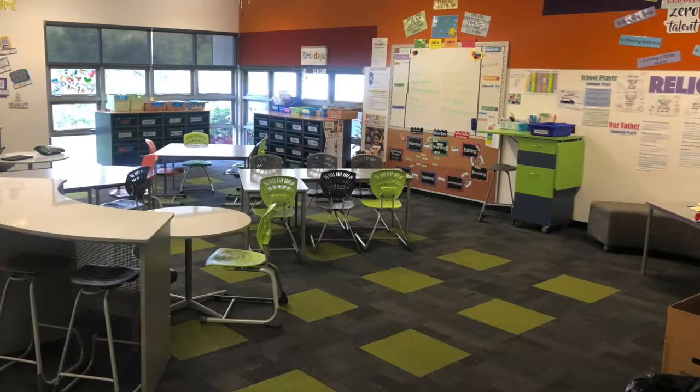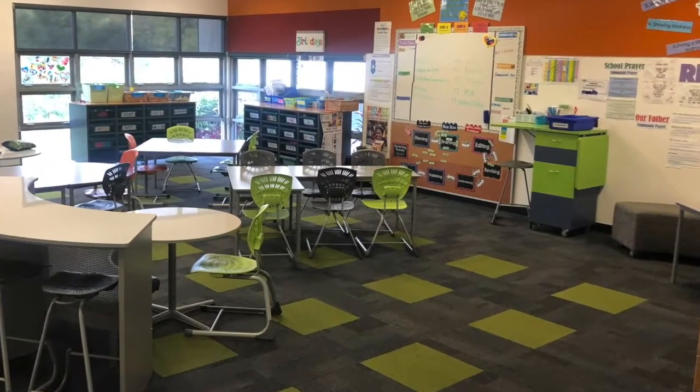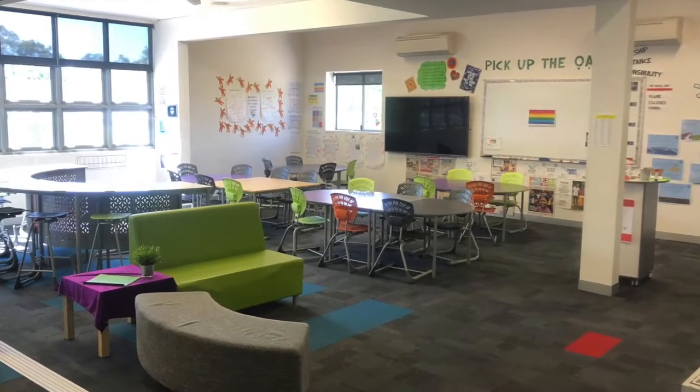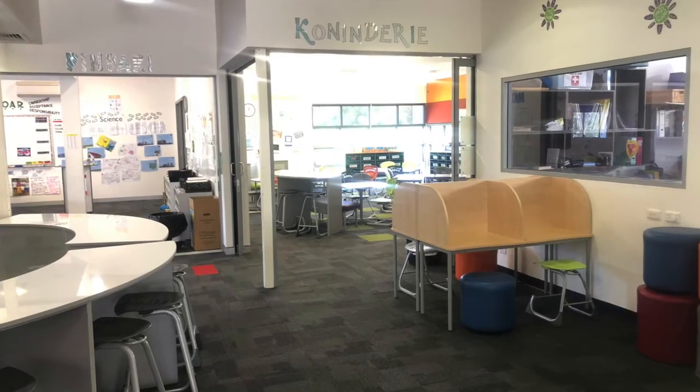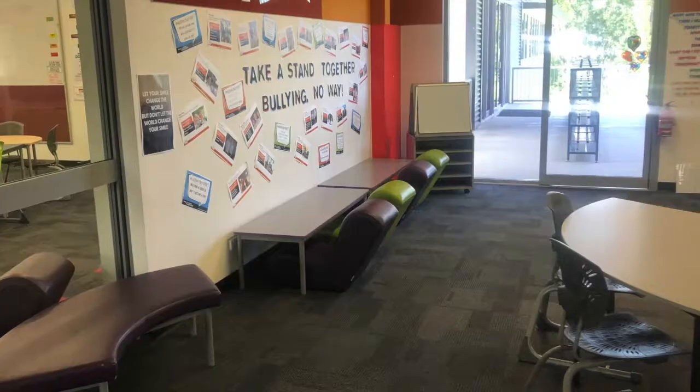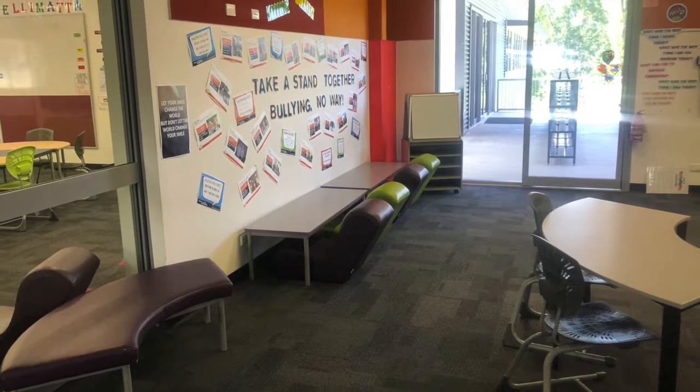Years four, five and six students enter into a leased one-to-one iPad program. This allows students to have ready access to information and enables them to develop the IT skills required for high school and beyond.